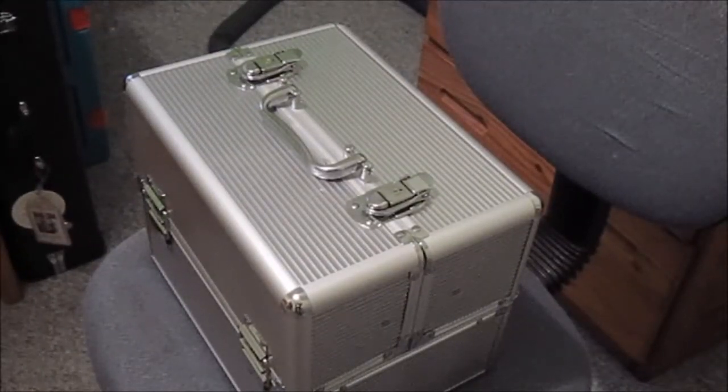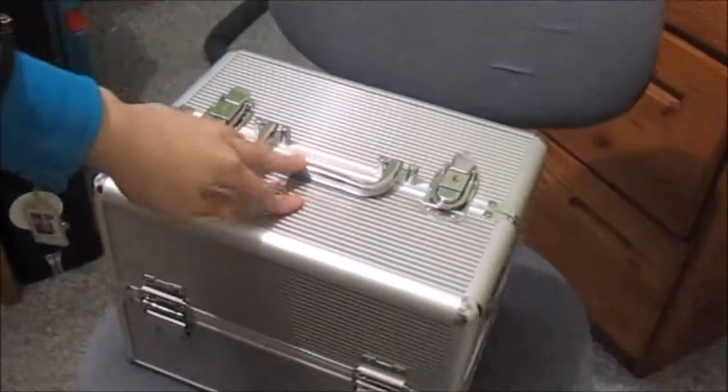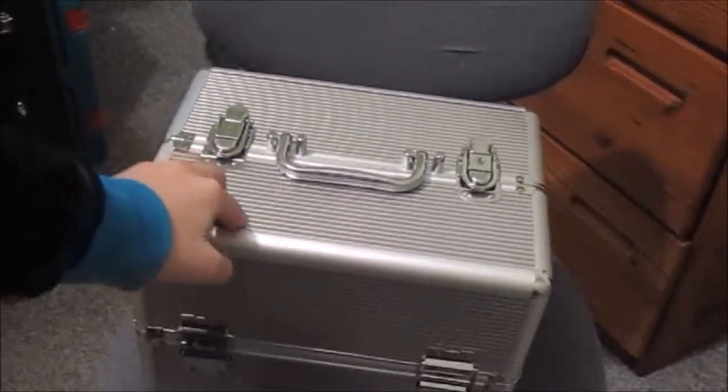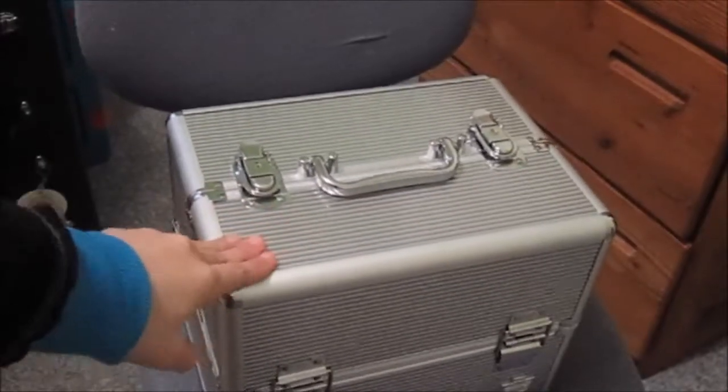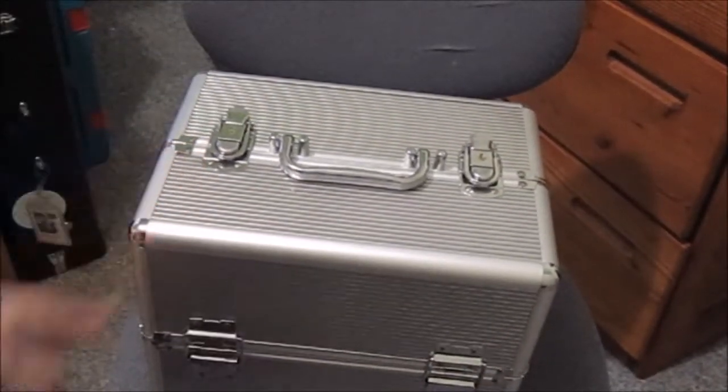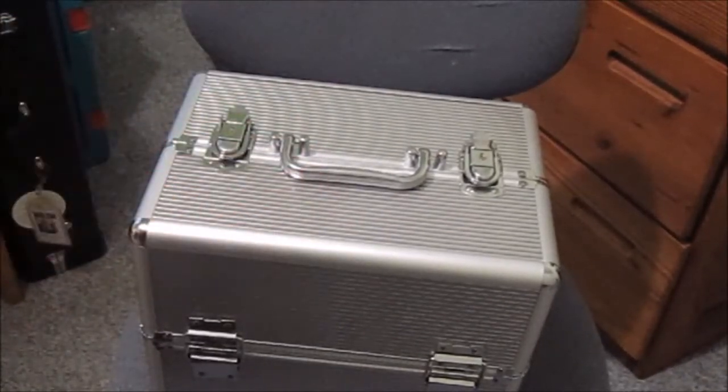Hey guys, beautiful here. Sorry I haven't been on in like a year. I don't have my lights on right now so it's gonna be pretty dark because they're downstairs and I'm painting my downstairs floor, so I can't go down there. But today I'm going to be showing you my makeup collection.